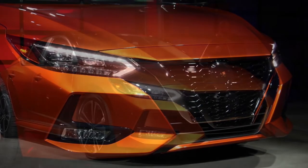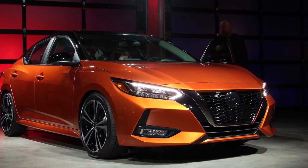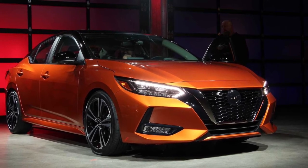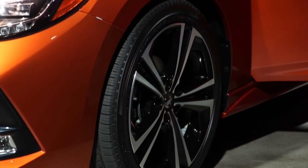What do you think of the new 2020 Nissan Sentra? Let us know in the comments. Please don't forget to subscribe, like, and share our channel for more updates.